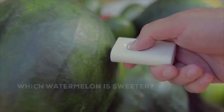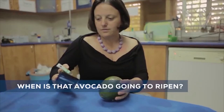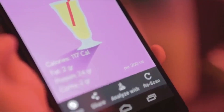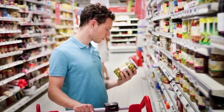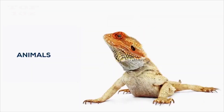Imagine if there was a way to know which watermelon is sweeter, when that avocado is going to ripen, how many calories, carbs, or proteins are in that shake, how your plants are doing, what's in those pills you are taking. Imagine if there was a way to know the chemical makeup of everything you come in contact with. The applications are endless.